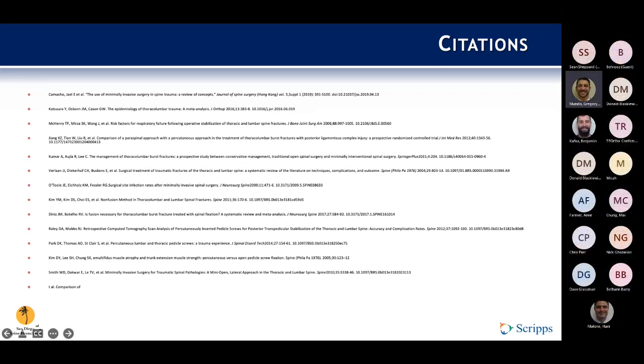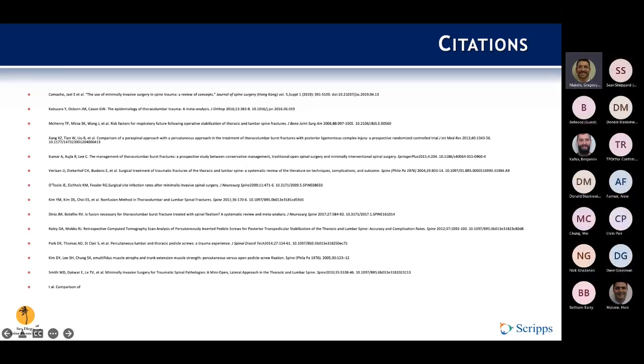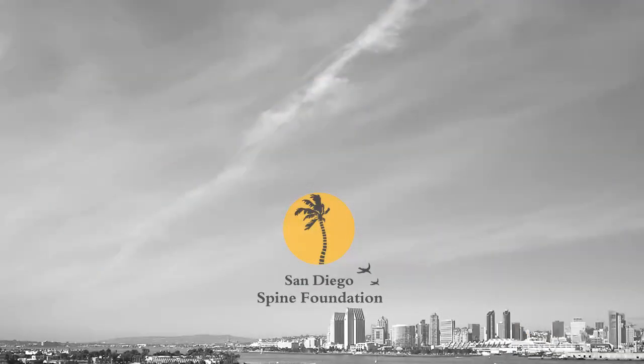All right. Well, with that, guys, have an awesome Monday and we'll see many of you around the hallways. Have a great week, and thanks again, Sean, for presenting this morning.